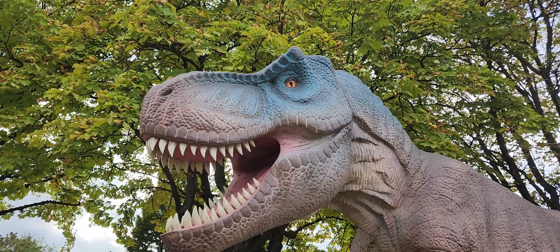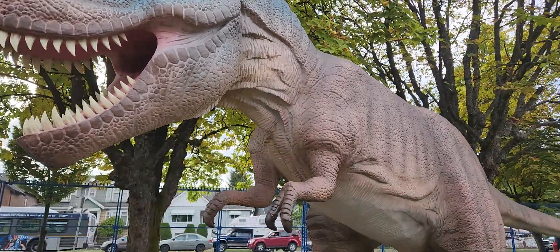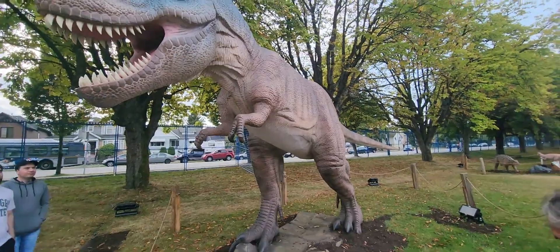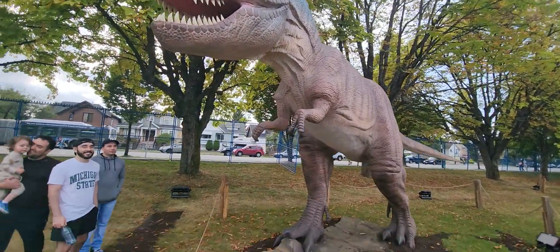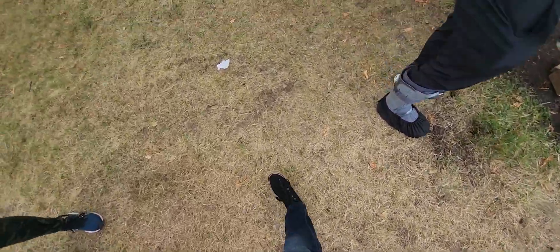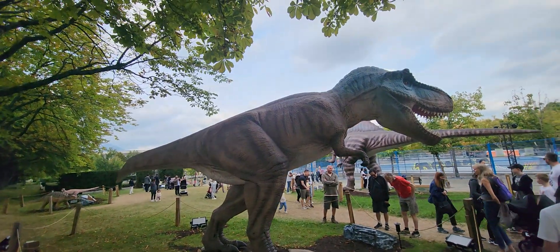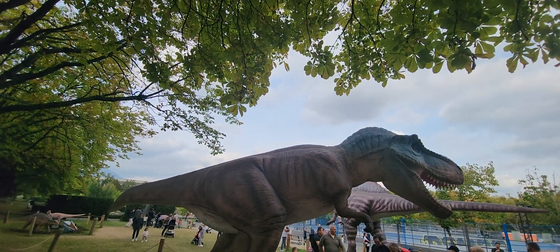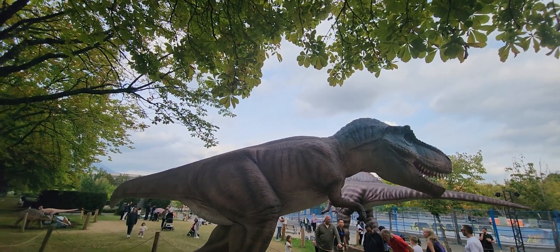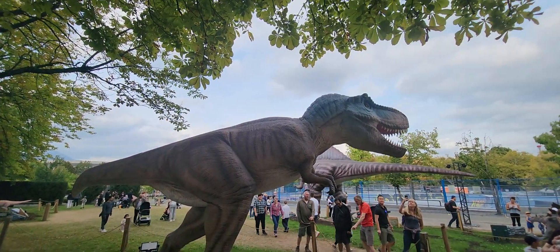Look at that — all the dinosaurs in the dinosaur exhibit. Let me know your thoughts — totally awesome!